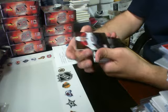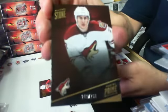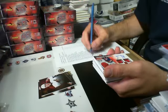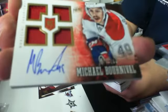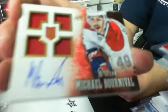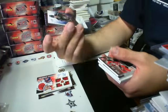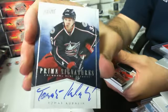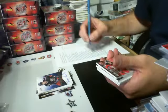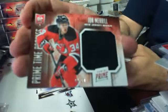We got a base card of Max Pacioretty for the Habs out of $2.99. We have a base card of Michael Stone out of $2.99 for the Coyotes. And then we have a quad jersey auto rookie out of $1.99 — Michael Bourneval for the Habs. And then we have a $11.12 prime signatures $88.99 for the Columbus Blue Jackets — Thomas Kobala. And then we have a Prime Time Rookie jersey $22.50 of John Merrill for the Devils.